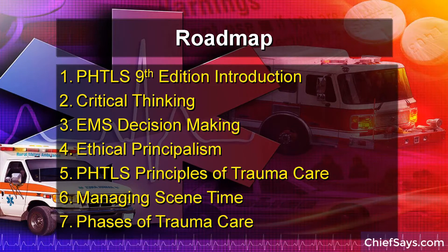Welcome everybody. Today we're going to talk about the trauma principles and pearls that will guide our treatment of traumatically injured patients, especially those that are critical. This discussion is going to be relevant for those that are first responders all the way through to paramedics, those that have experience and those that do not.